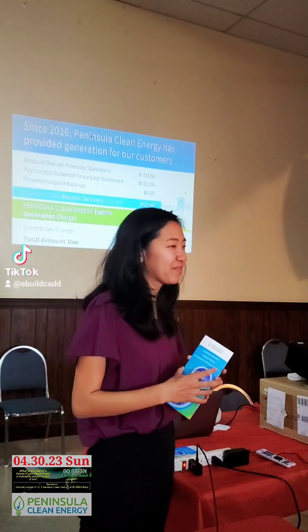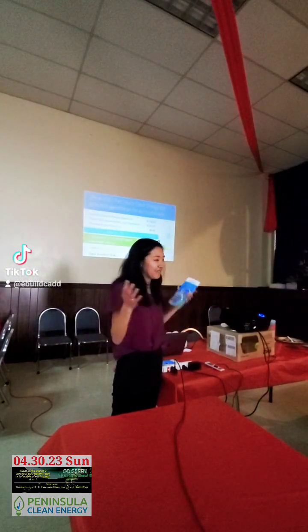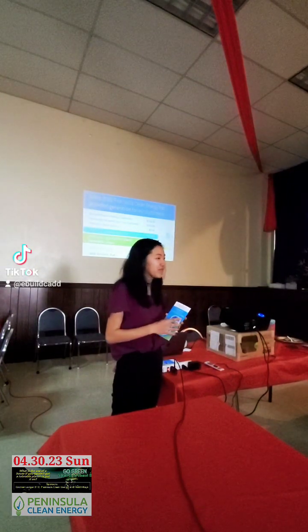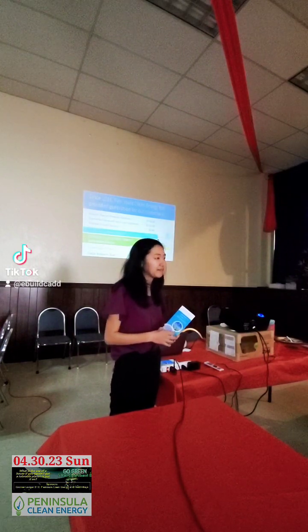We do get questions from solar customers who ask if they can just not be a PG&E customer and avoid that charge. Unfortunately, it's not possible to do that. So unfortunately you do have the higher charges for PG&E.